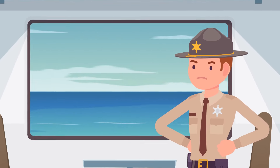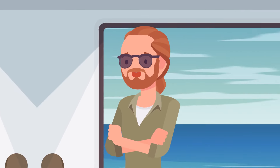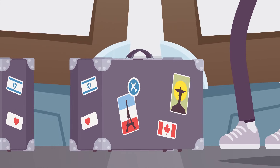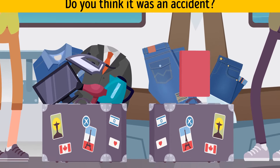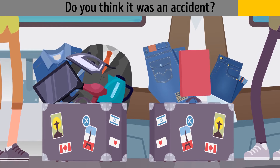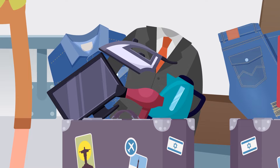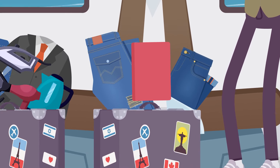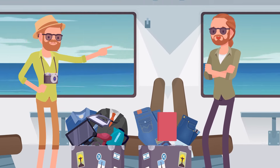Detective Callum was abroad traveling by train when he heard two men arguing. Hendrix was blaming Brian for trying to steal his suitcase. Their suitcases looked exactly the same and Brian claimed he confused them by accident. After Callum asked both to open their suitcases, it was clear it wasn't an accident: Hendrix's suitcase was full of clothes and electronics and must be very heavy, while Brian's was almost empty with only a pair of jeans and a book. Brian knew the bag he took was too heavy to be his.